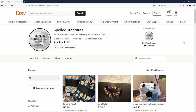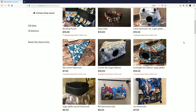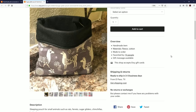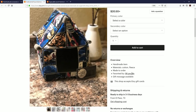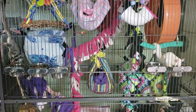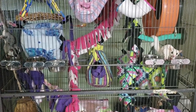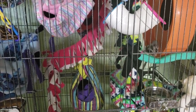Before we get started, I want to thank Spoiled Creatures for sending me some really awesome sugar glider products. She makes handmade sugar glider snuggie bags and toys, and I've really been loving her products. Be sure to check her out — she has an Etsy shop and also follow her on Instagram. Also, check the description for a coupon code for Exotic Nutrition where you can get 10% off your entire order.